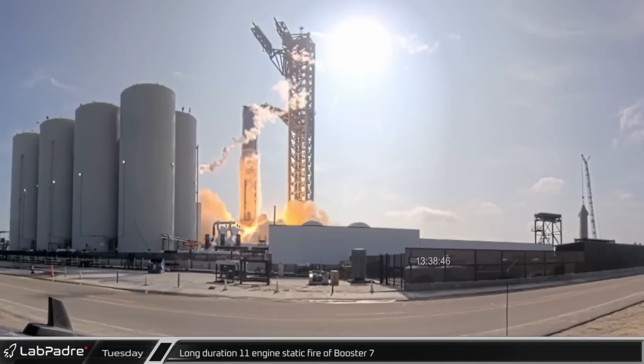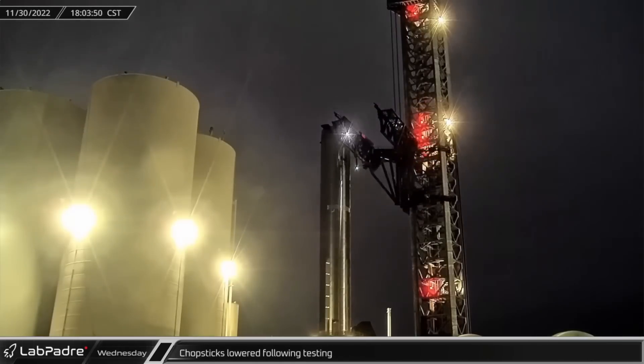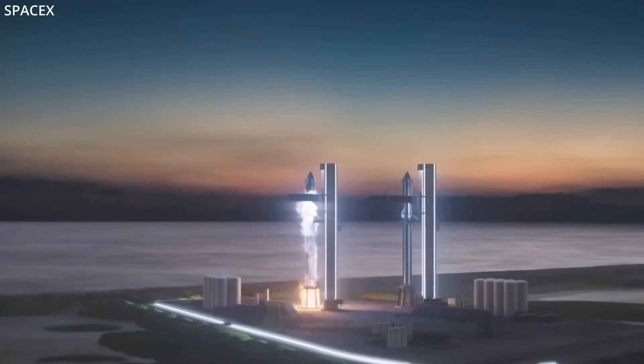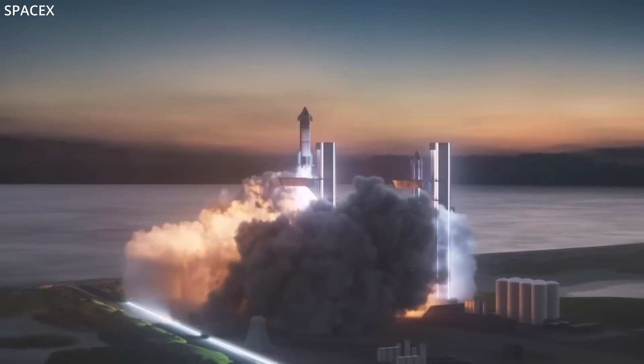After last week's 11-engine static fire, Booster 7 received its new Raptor replacements, only to be taken off the orbital launch mount over the weekend and transported back to High Bay 2 for the fifth or sixth time — I lost count. What for exactly has not been disclosed by Musk or SpaceX at this time, but if you have not scrubbed your expectations for a December launch to orbit, that moment has long since passed.